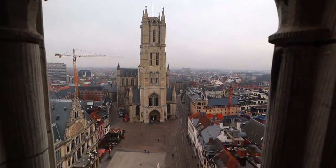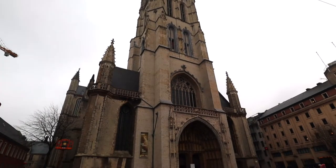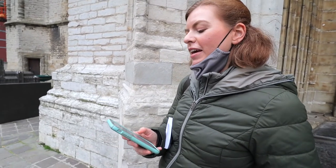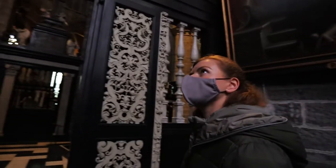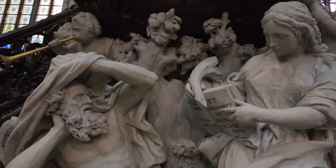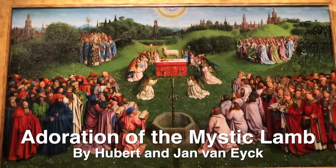Our next stop is St. Bavo's Cathedral, just a hop, skip and a jump away from the Belfort. We'll be going inside to see this giant church. We just saw a sign saying you have to book your ticket online to see the altarpiece, which is the noteworthy part of the cathedral, so I'm just trying to make that happen.